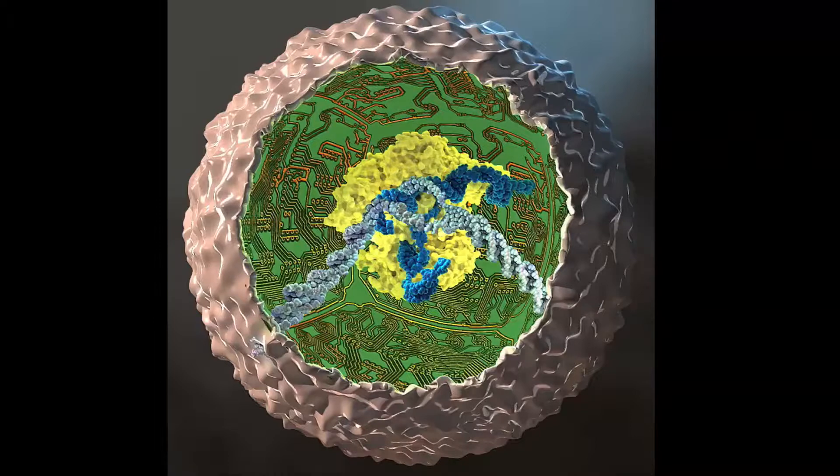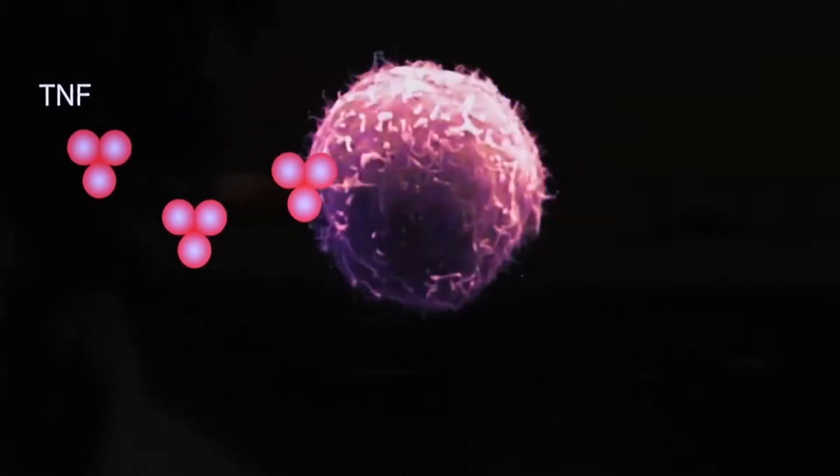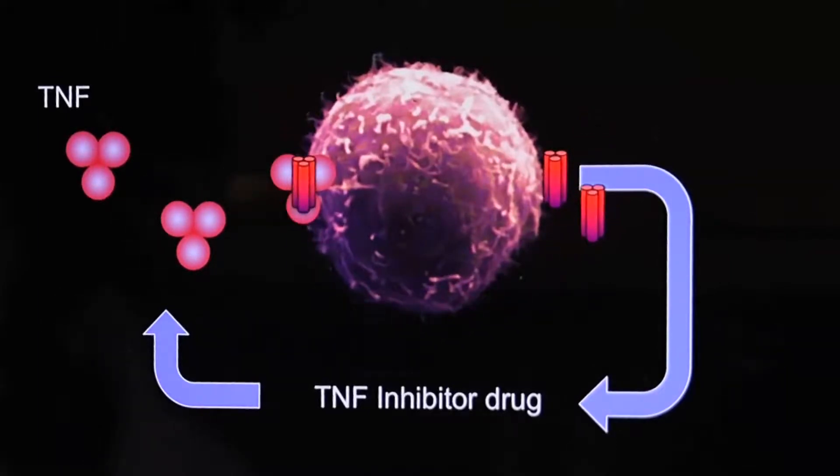We wanted to take a stem cell and totally rewire it, reprogram it so that it could sense when it had inflammation around it, and in response to that, create that biologic drug that blocks the inflammation.